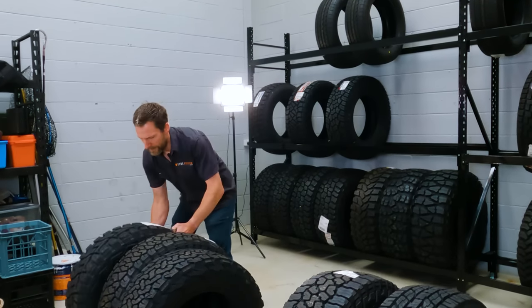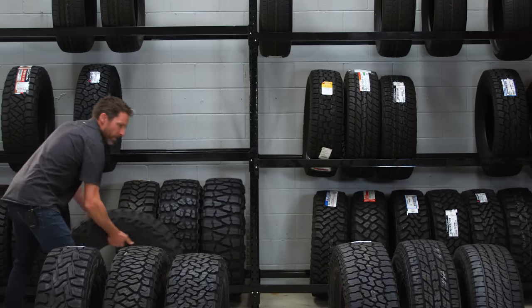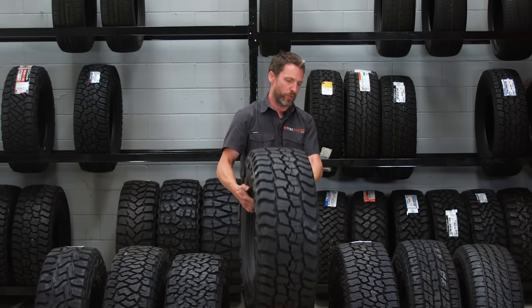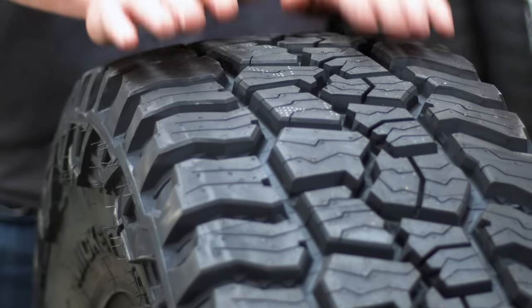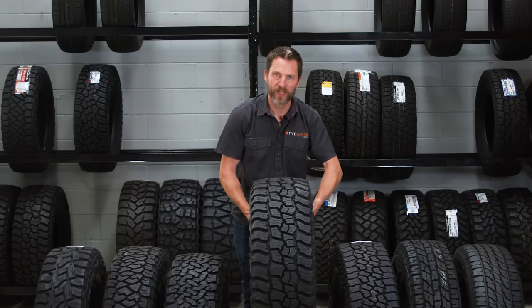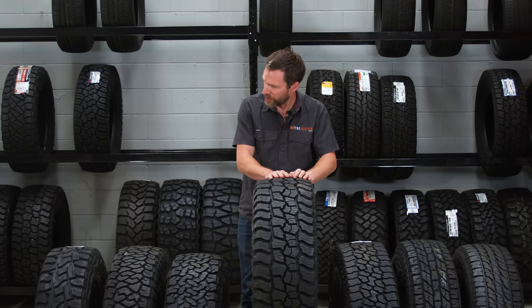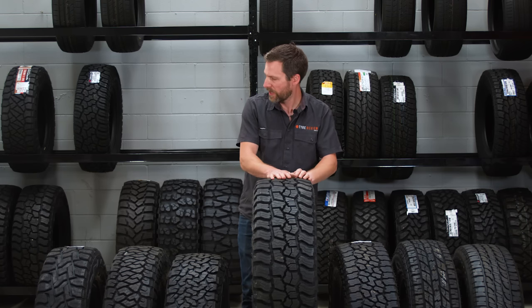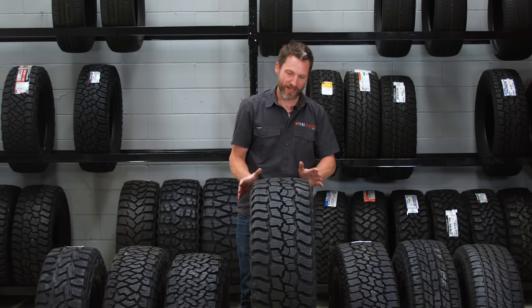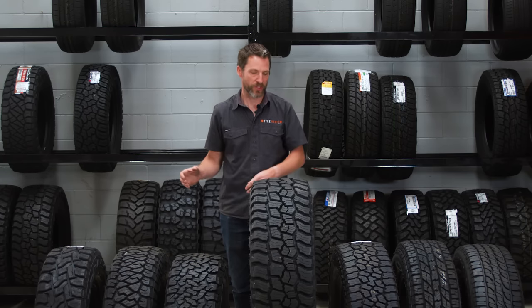The final step up for today is the Mickey Thompson Baja Boss. This is a brand new tire and it's slightly bigger — it's actually one that will go on my car. You can see really big gaps in the shoulder blocks, really solid construction, and lots of gaps in the middle. It's interesting — I thought these would be more aggressive than the Toyo RT, but in terms of center blocks they're actually slightly less aggressive. The RT and the Baja Boss are the ones to consider as some of the most aggressive all-terrain tires you can get before stepping into a mud terrain tire.